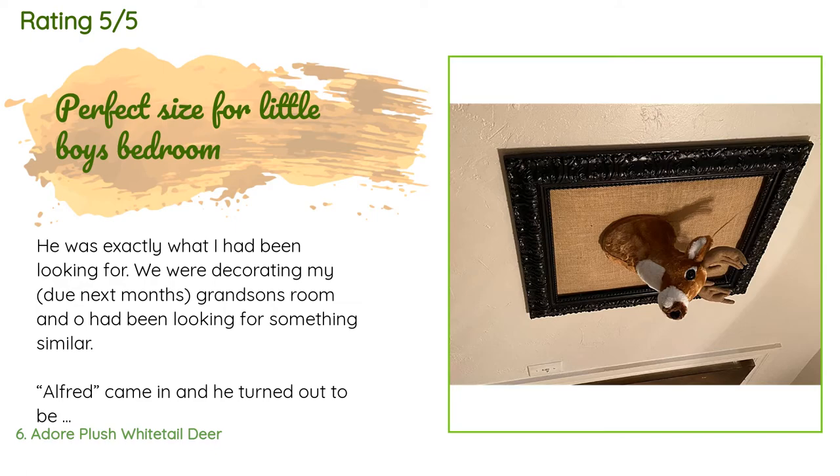A customer said: 'He was exactly what I had been looking for. We were decorating my due-next-month grandson's room and I had been looking for something similar. Alfred came in and he turned out to be the perfect size. He will provide endless nights of stories for my grandson and me to make up about his adventures. Since he goes on the wall, he is not like a teddy bear — he is stuffed tightly and made to stay up on the wall.'